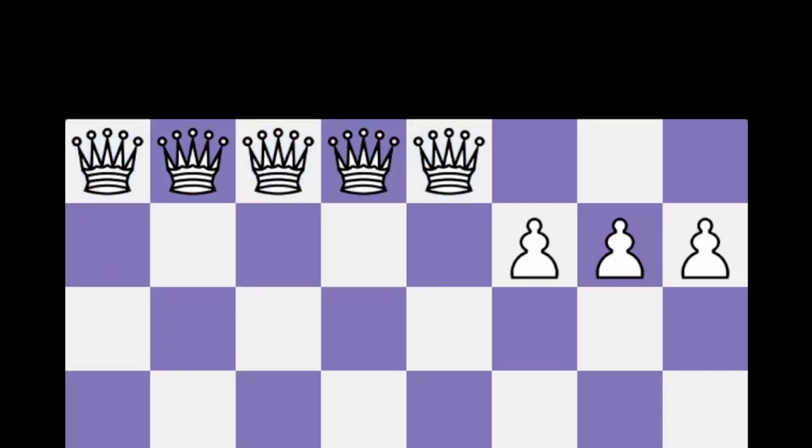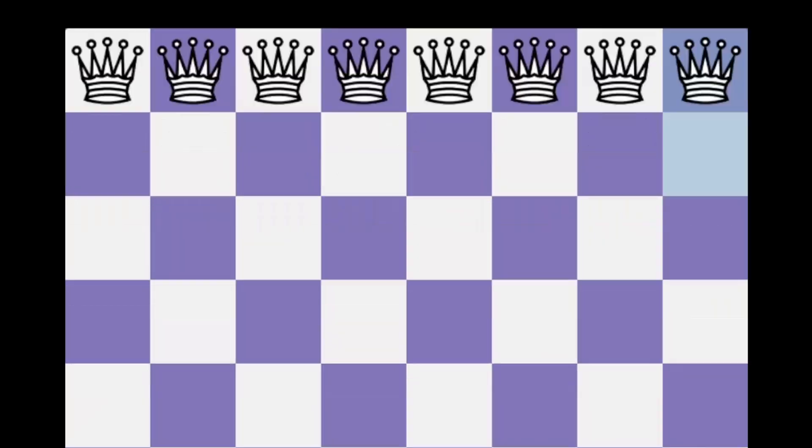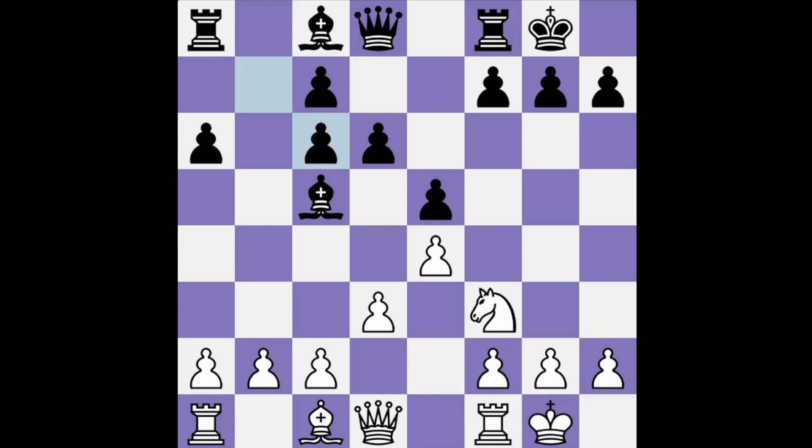Which of the 8 files on a chessboard gets to see the most pawn promotions? And this is not the same question as which of these 8 pawns promotes more often, because during a chess game a pawn can change files and this is not something I can easily keep track of. So I will only focus on the promotion square.